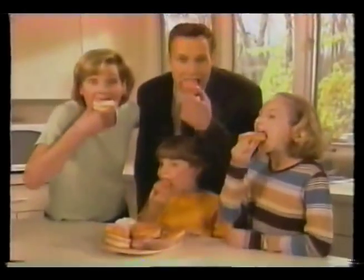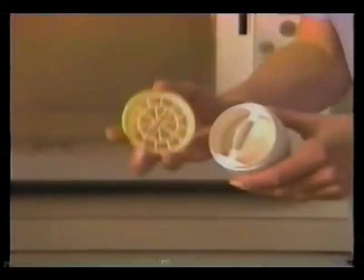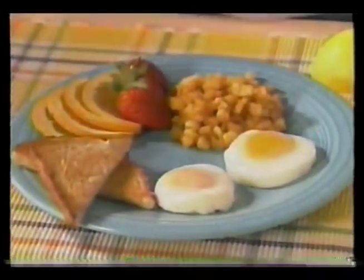Wouldn't you love a delicious egg breakfast, but are forced to settle for junk food instead? Introducing Eggwave, the amazing new discovery that lets you cook the fastest, healthiest eggs ever right in your microwave.